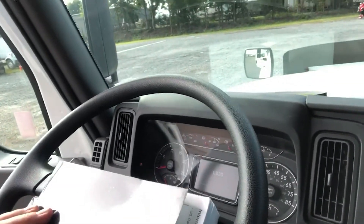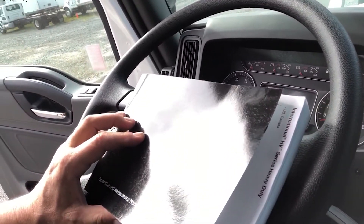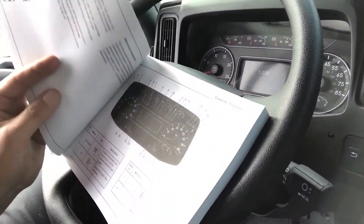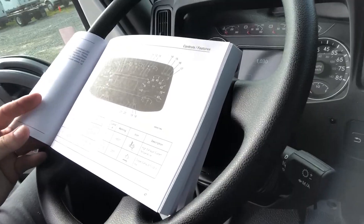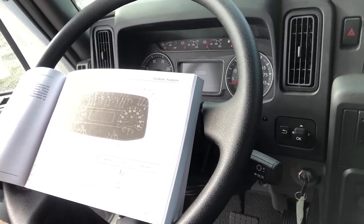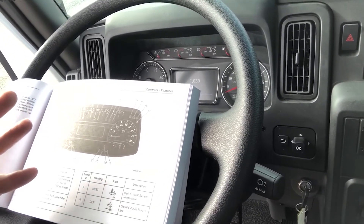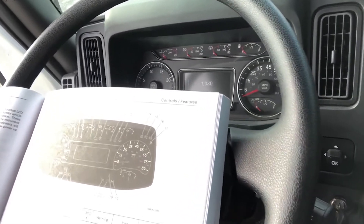I was with a client the other day and we were just starting the truck and several lights came up on the dash. He asked me more about them. I decided to open up the operation and maintenance manual and I flipped to page 47 in this HV International truck, and wanted to go through all the different lights that you see so that you'll know in daily operation what might be happening with the truck.